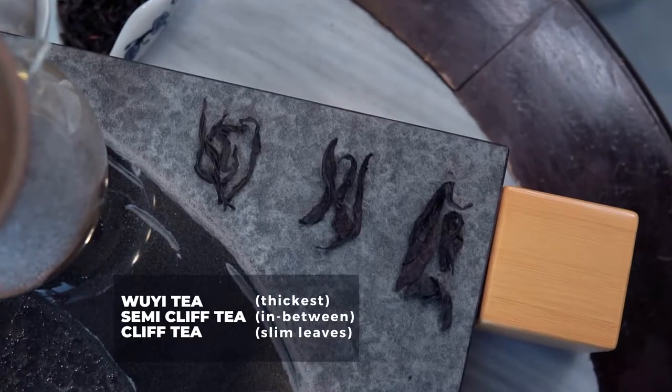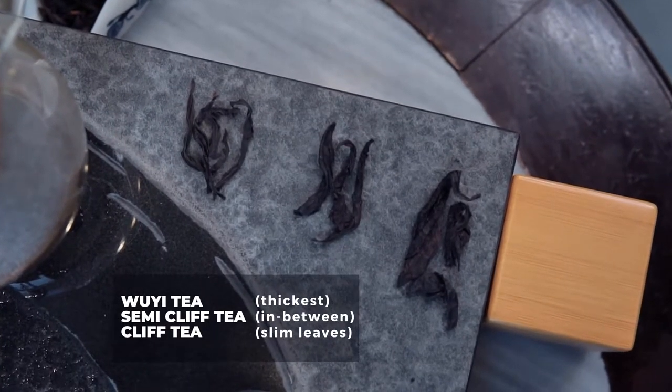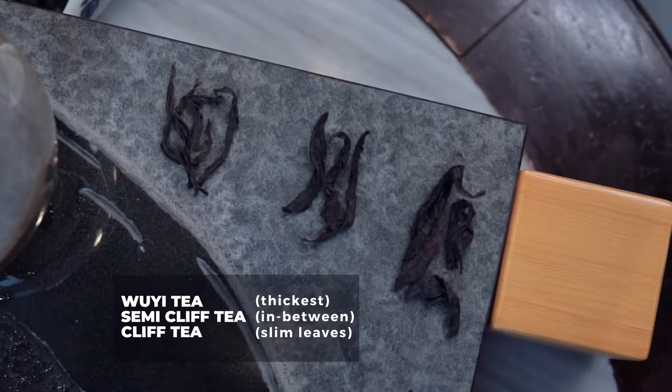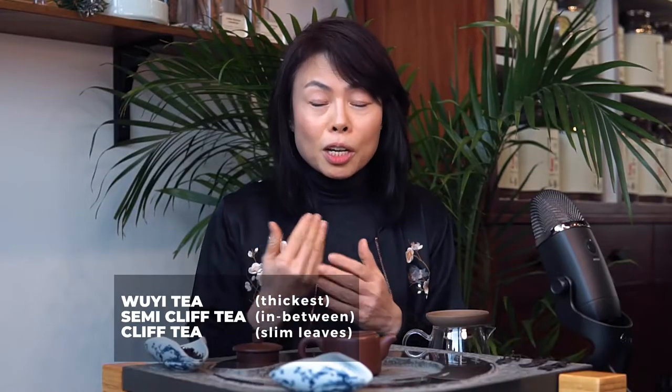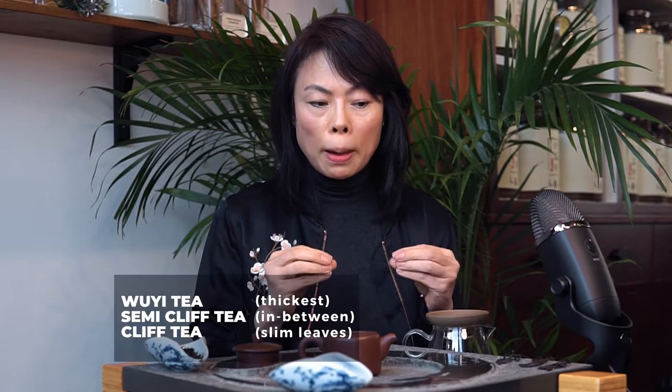So let's talk about how to identify and taste the cliff teas. What I have in front of me here is the Wuyi tea, semi-cliff, and cliff tea. Traditionally, because those are teas grown at a lower altitude, you can find the leaves a little bit chunkier, thicker, and dried at high temperature — they're meant to be kept a little bit longer as more of a staple tea. Moving on to the more premium tea, the leaves are more delicate, fine, and defined.